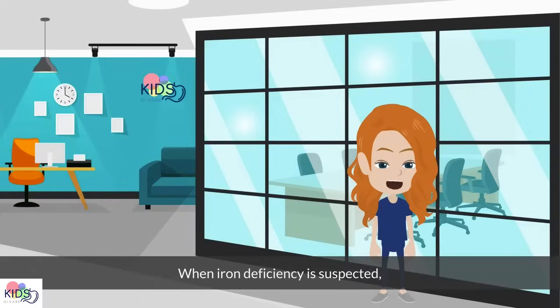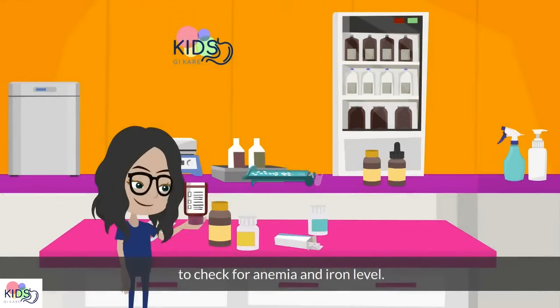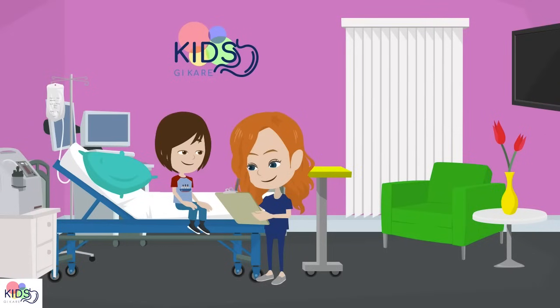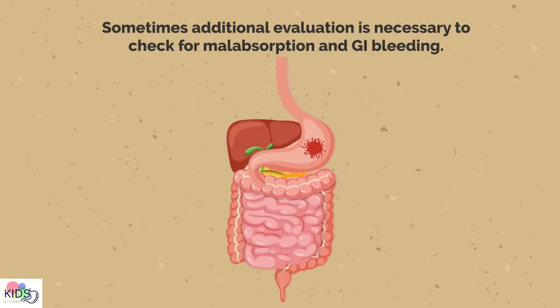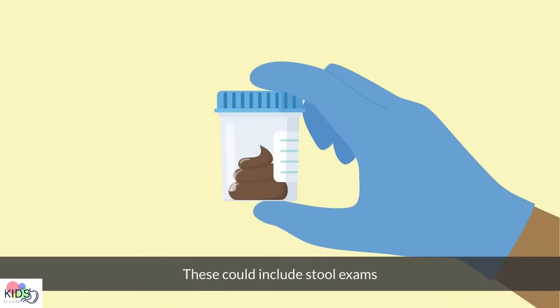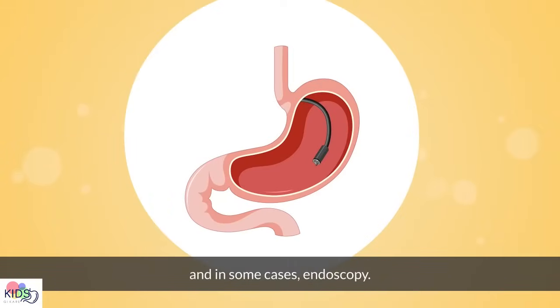When iron deficiency is suspected, the doctor will run a blood test to check for anemia and the blood iron level. A thorough history and physical exam are essential to determine the cause of iron deficiency. Sometimes, additional evaluation is necessary to check for malabsorption and GI bleeding — these could include stool exams, further blood testing, and in some cases, endoscopy.